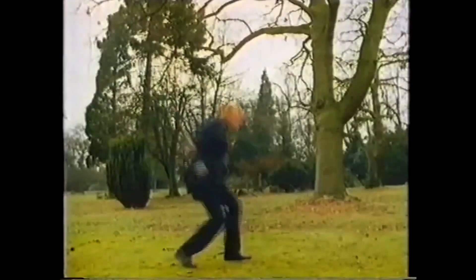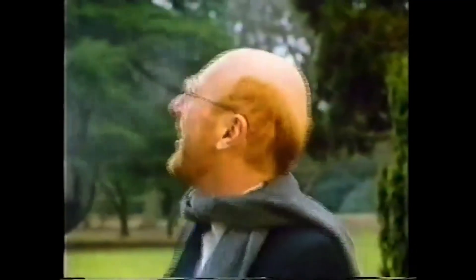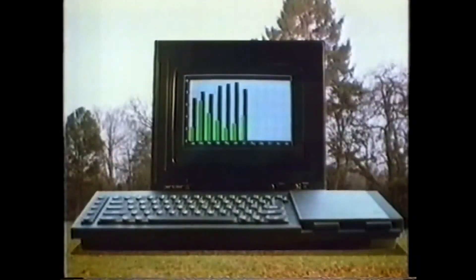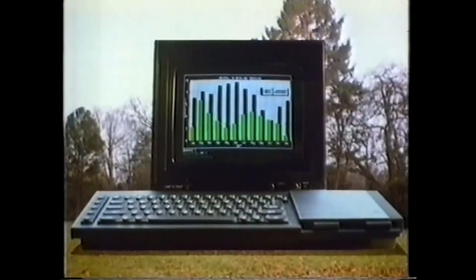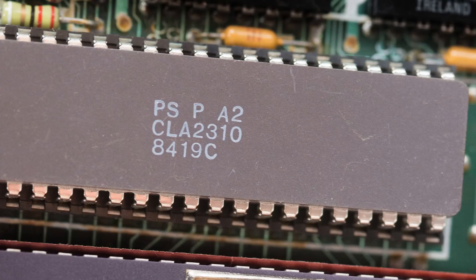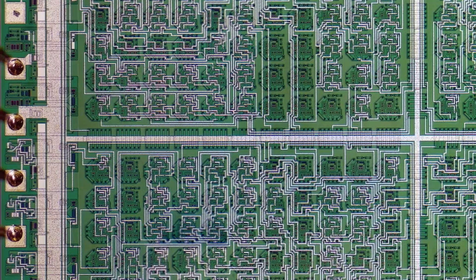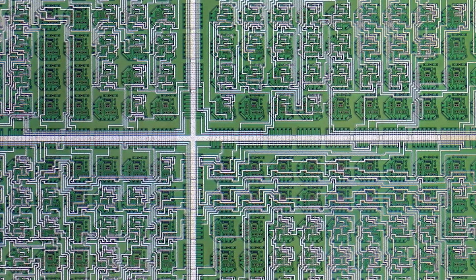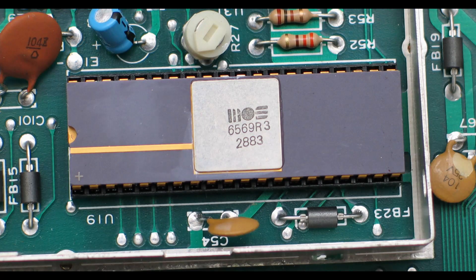The Sinclair QL was a business computer. But what if it also had better support for games and multimedia? In the Sinclair QL, the video signal was generated by the ZX831 ULA chip. What if Sinclair had developed a more powerful custom processor, like Commodore did for the VIC-20 and Commodore 64?